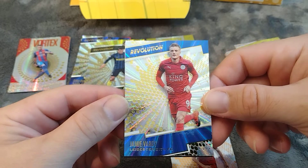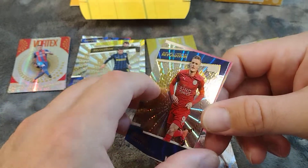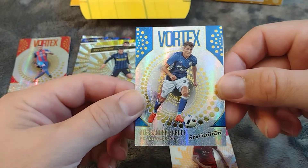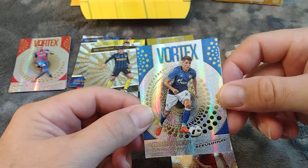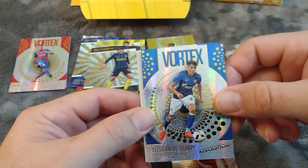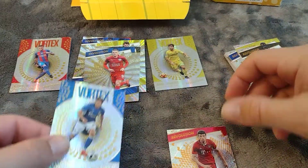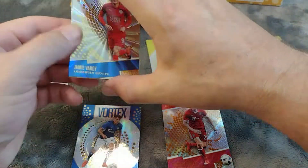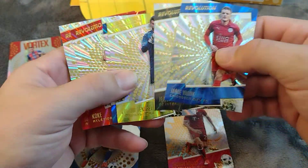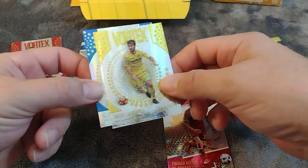Jamie Vardy of Leicester City — heck of a year for them in 2017. And our last card is going to be Alessandro Schöpf from Schalke, who will be our final vortex card today. So there it is — 2017 Panini Revolution Soccer. Nothing really special in the sunbursts, I guess Jamie Vardy is the big hit there, and that's not really a big hit. A couple of vortex cards: Schöpf and Trigueros.